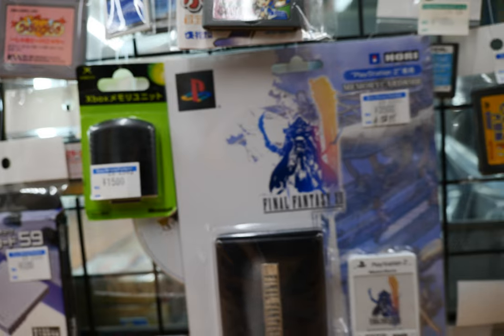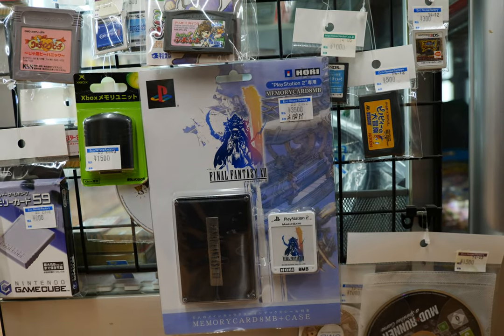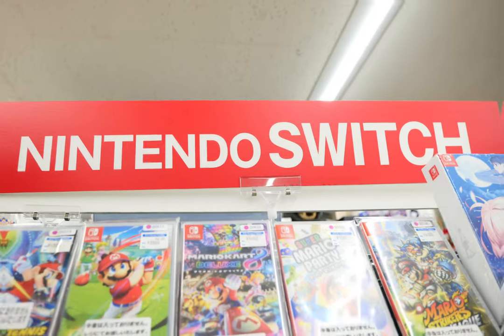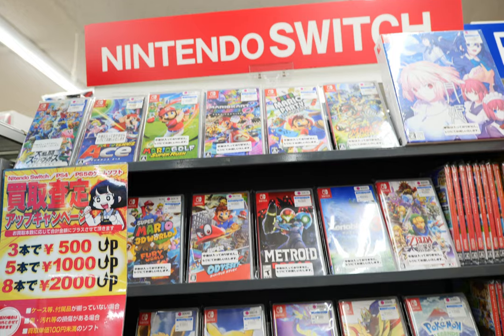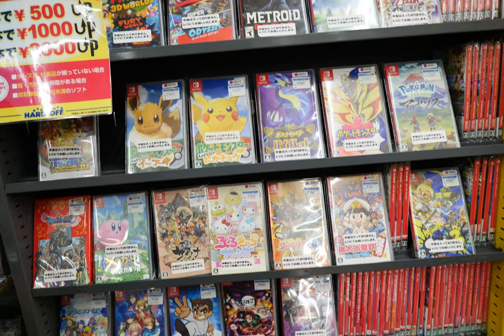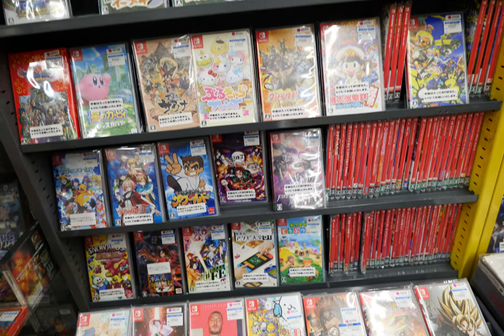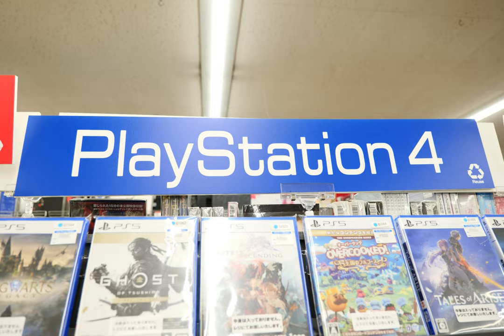Look at this — a brand-new Final Fantasy 12 memory card for 3,500 yen, released by Hori. Then of course they've got your Nintendo Switch titles — we'll take a quick glance but not go into too much detail, as that section was fairly small. They also had PlayStation 4 games.